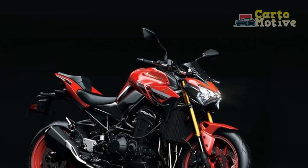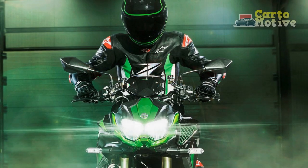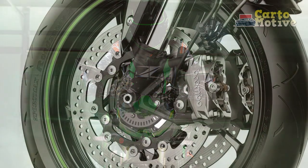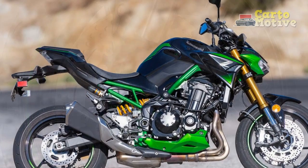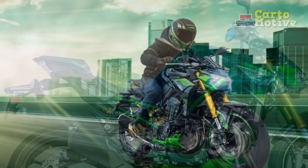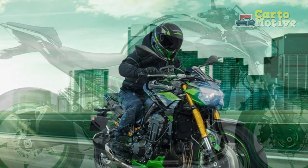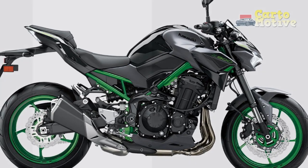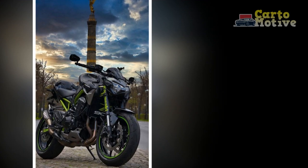3. Advanced Technology: Equipped with multiple riding modes, traction control, and ABS, the Z900 offers a range of technology-driven features that enhance both safety and customization of the riding experience. The inclusion of smartphone connectivity further adds to its modern appeal. 4. Riding Dynamics: The well-engineered chassis, high-quality suspension, and well-balanced geometry contribute to the Z900's agile and stable handling. It's equally at home on twisting backroads as it is on city streets, offering a versatile riding experience. 5. Ergonomics: The riding posture strikes a balance between sporty and comfortable, making it suitable for both short rides and longer journeys. The contoured seat and adjustable suspension add to rider comfort.